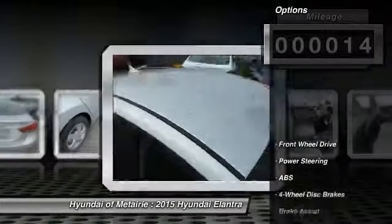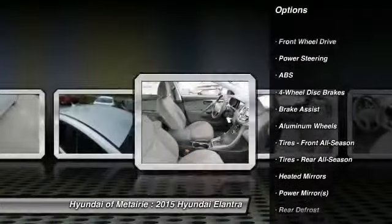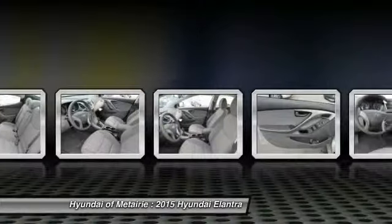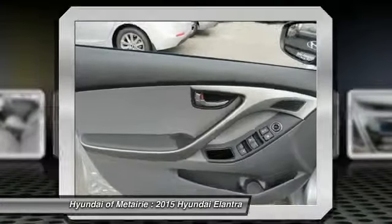Here are some of this vehicle's great options: Anti-Lock Braking System, Traction Control, Stability Control, Air Conditioning, Adjustable Steering Wheel, Power Steering, Driver Airbag, Aluminum Wheels, 4-Wheel Disc Brakes, and Cruise Control.